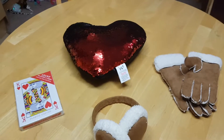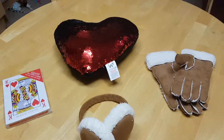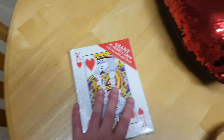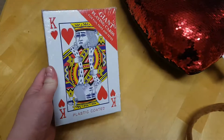This is literally the tiniest Home Bargains haul you will find on the internet — four things in total. We have some jumbo playing cards, just because it will be a lot easier to play card games with these massive jumbo playing cards.